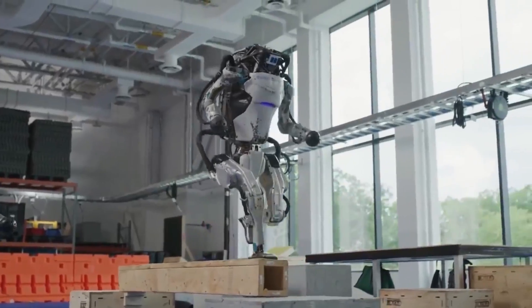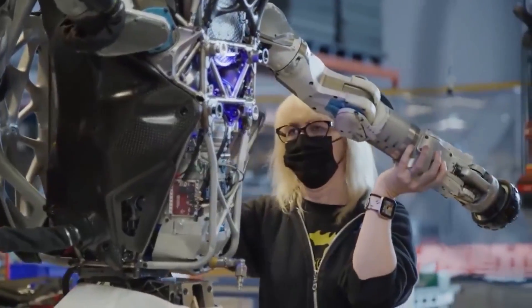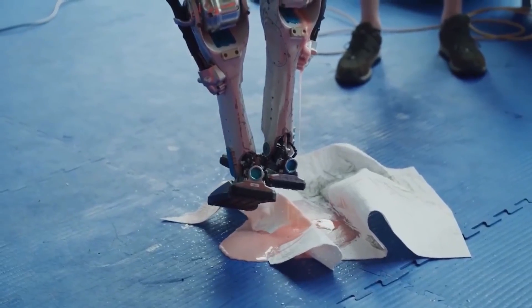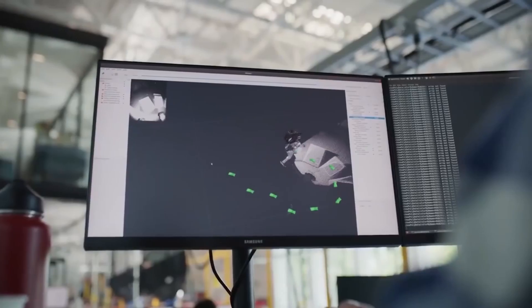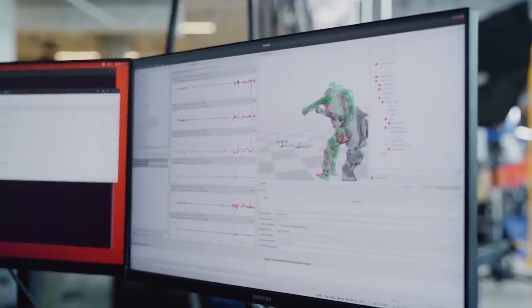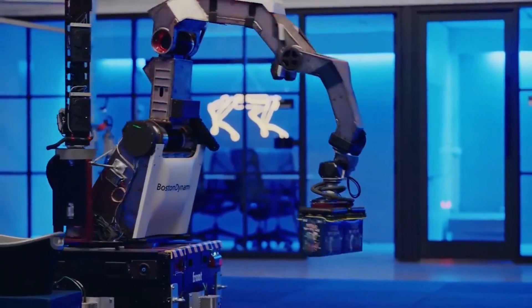The five-foot-tall robot weighs 190 pounds and involves 28 hydraulic joints. It has a top speed of 2.5 meters per second, using complex algorithms to negotiate diverse and dynamic situations. To achieve such accurate motion, the team at Boston Dynamics relied on creating behavior libraries to help generate complex routines and better achieve trajectory optimization. Altogether, this super army of robots is an impressive achievement.